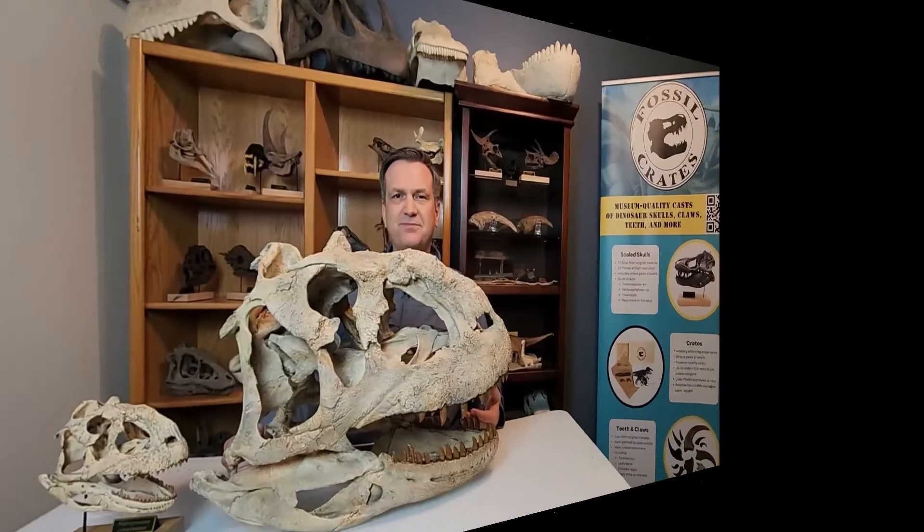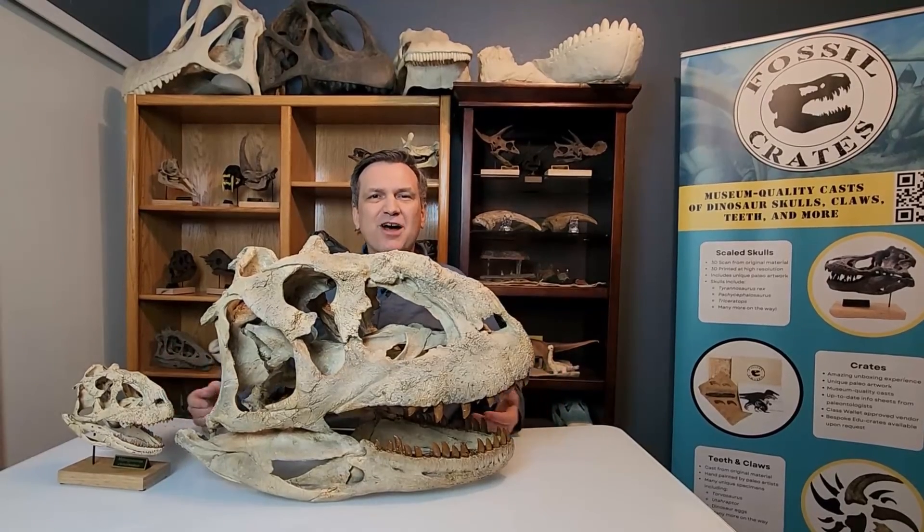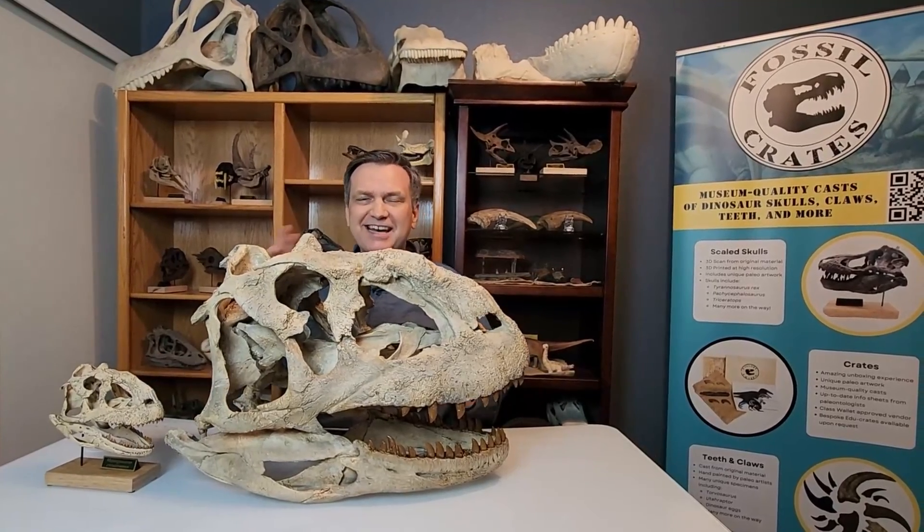Thank you. I'm Dr. Brian Curtis with Fossil Crates, saying thank you kindly. Adios.